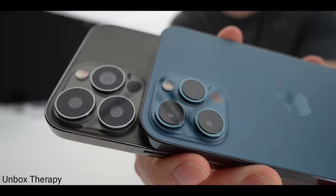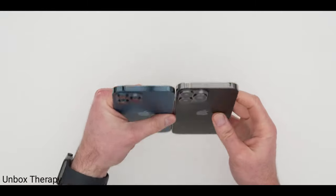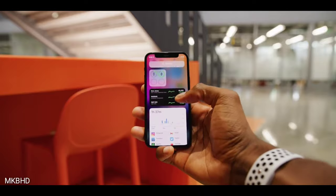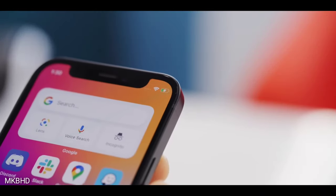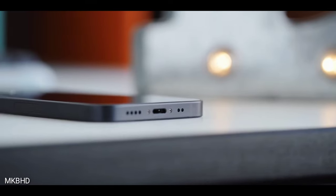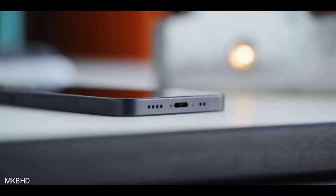With this year's iPhones, we already know what we are getting. The overall squared industrial design is going to be there, the LiDAR sensor is going to be there, and the exterior finish and materials are going to be pretty much the same. But we are going to see a 120Hz LTPO display, a smaller notch, and a way bigger camera system.